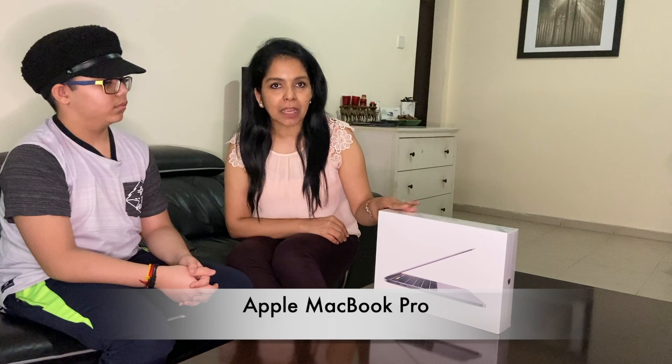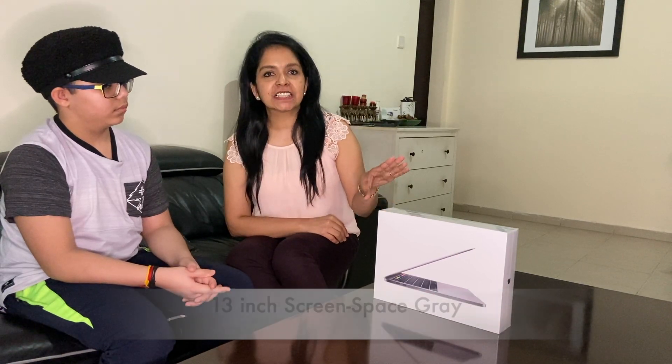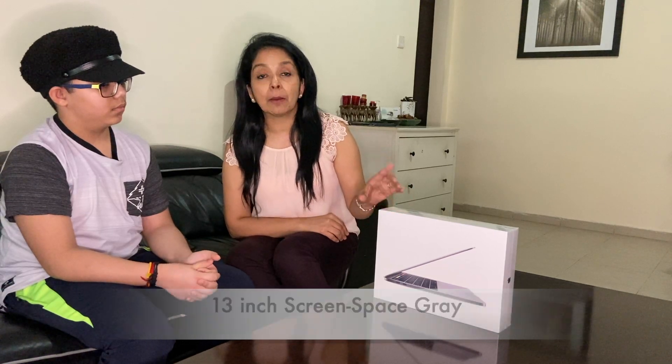Hi friends! Today we are going to show the unboxing of our new laptop — the Apple MacBook Pro, which is 13 inches in size and space gray in color. The model number is MV982, which is a 2019 release. It has a Core i7 9th generation processor with 16 GB RAM, 1 TB storage, and a touch bar. We will now go on to unboxing.